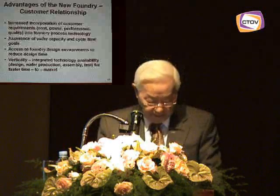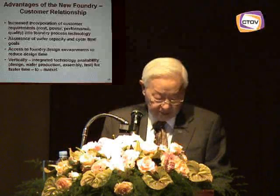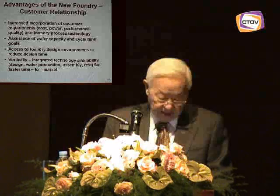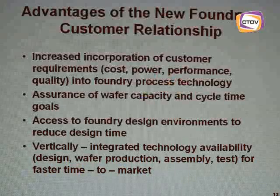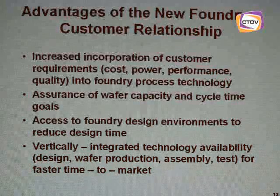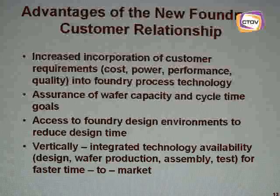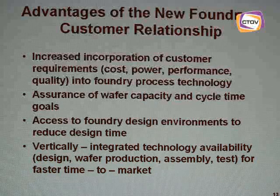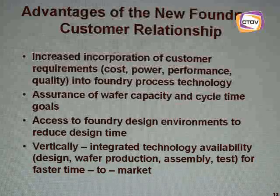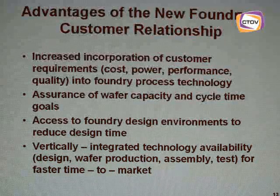We believe that deeper, broader Foundry-customer relationships offer significant advantages to Foundry customers. First, early in-depth engagement allows the Foundry to fully understand customer requirements for cost, power consumption, performance, and quality, and to integrate these requirements into the Foundry process technology. Secondly, in developing a strong relationship with the Foundry, customers can be assured of support for wafer capacity requirements and site requirements. Thirdly, customers can access the advanced design environment, including library tools and data analysis capabilities available at the Foundry, to reduce design time and to support recognition of complex design, manufacturing, and quality issues.